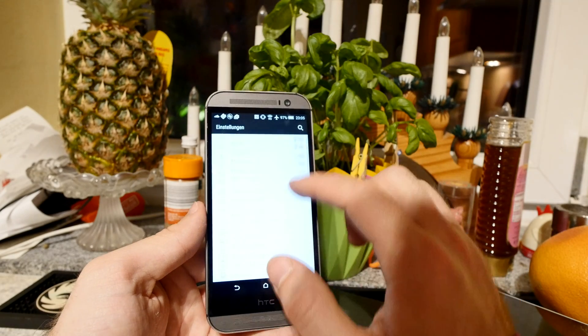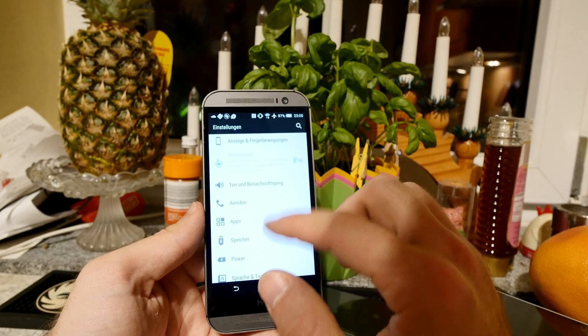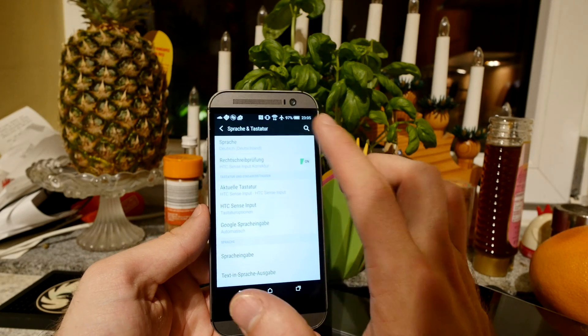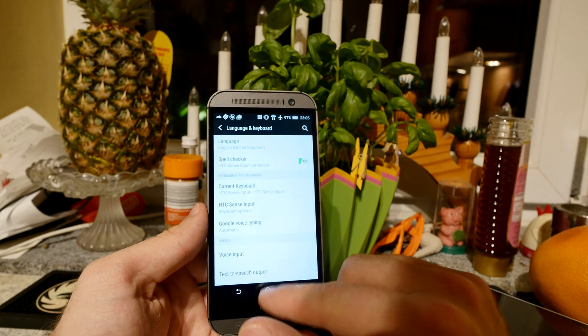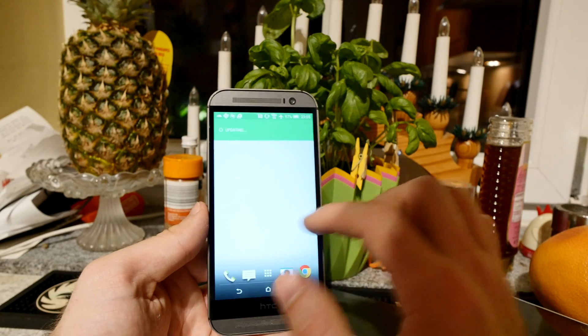I forgot to change the language, but let me tell you a bit more about what has changed. You'll need 800 megabytes to download this update, which should be out in the next few weeks. Here in Germany it was out a week ago. Let me put it back to English so you can follow along.